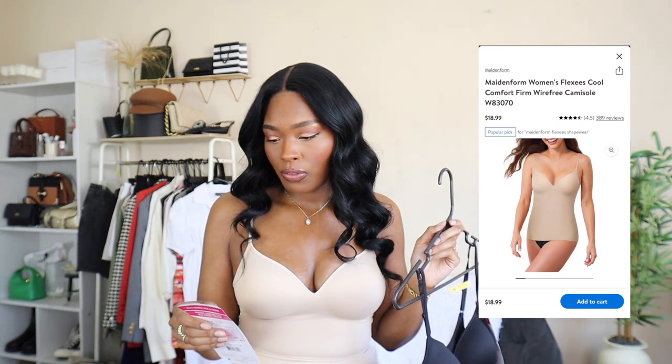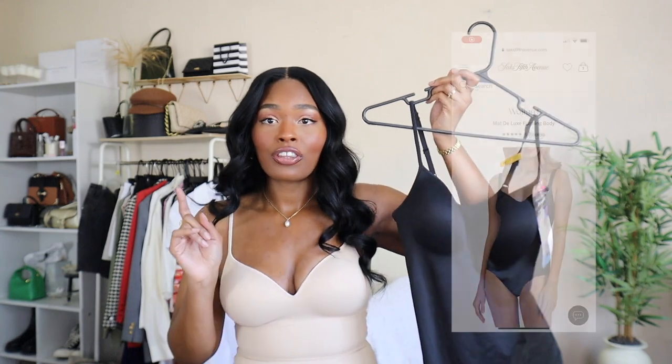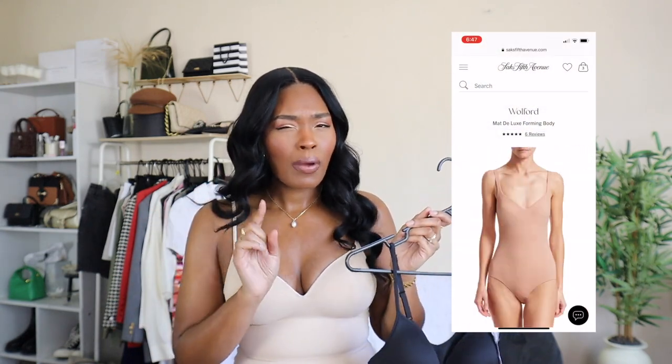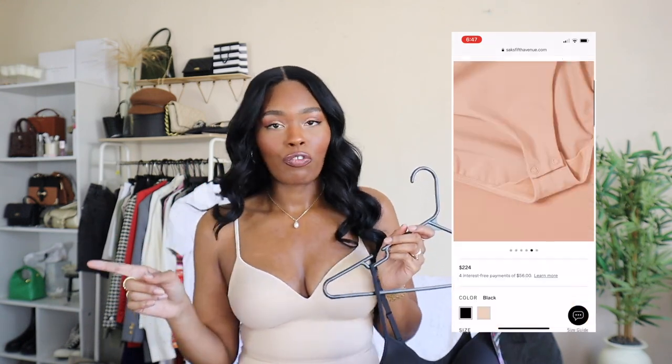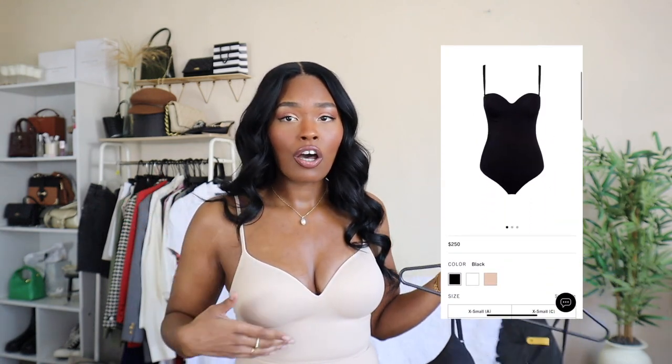Starting with tops — I'm wearing one right now. These are the Maidenform Flexis wire-free camisole tanks, which I picked up from the shapewear section. YouTuber Chelsea Janae mentioned picking one up in black, and once I saw it on her I realized I hadn't been in that section in a while. These tanks are the perfect dupe for a Wolford bodysuit — not the most popular one, but one I've had on my radar. Wolford has a sweetheart-neckline version and another that shows less skin.